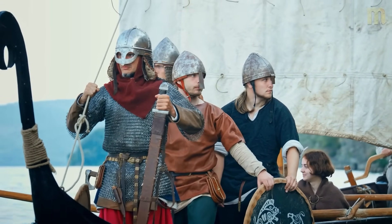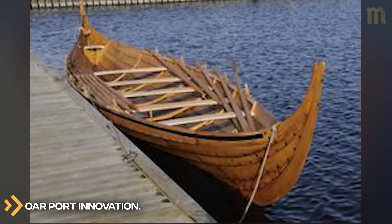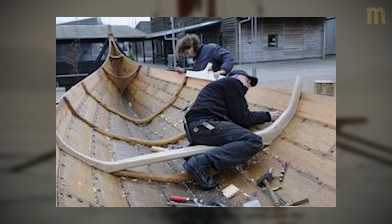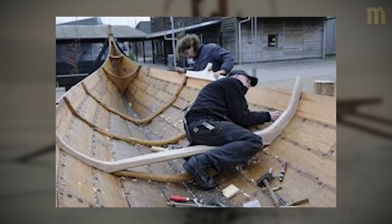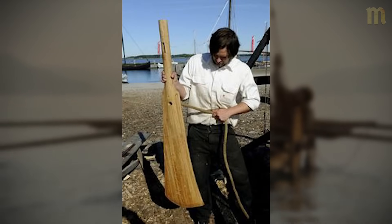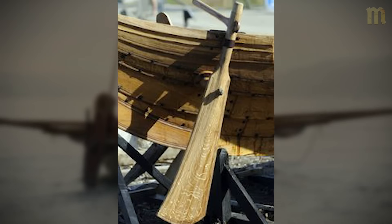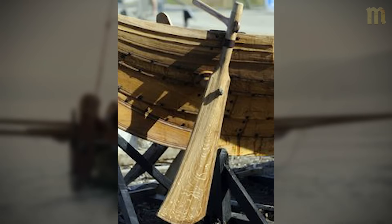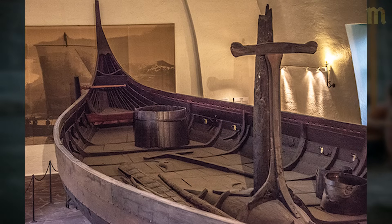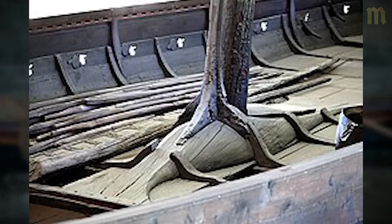But how did they make these heavy wooden ships so incredibly versatile? When Vikings designed oar ports — the openings where oars extended through the hull — they weren't just solving how to row a boat. They were creating an integrated system serving multiple functions with an elegance that modern boat designers still study. The basic challenge seems simple: cut holes in your boat for oars. But holes in boat hulls leak, they create weak points, they need perfect positioning for efficient rowing, and somehow they need sealing when not in use to prevent flooding in rough seas.